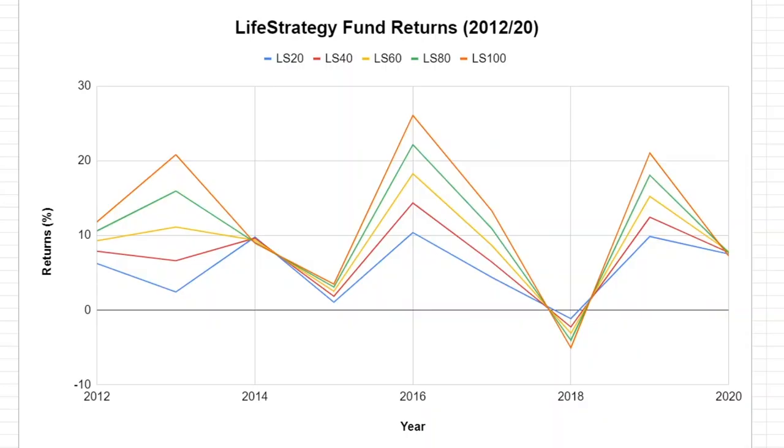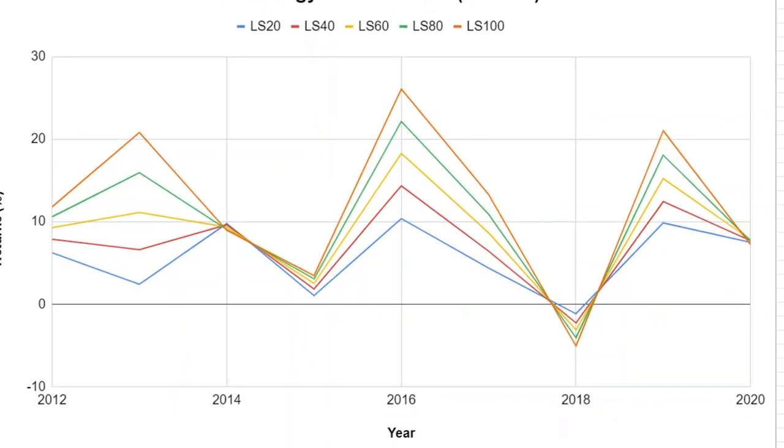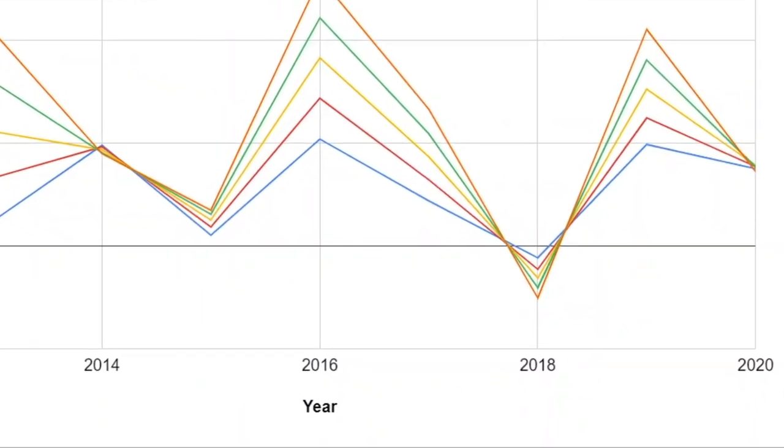We're going to look over their returns data over the past 10 years or so. This first funky-looking graph shows the annual returns for each fund — Life Strategy 20 in blue, 40 in red, 60 in yellow, 80 in green, and 100 in orange. In years where the market produced large positive returns, the 100% fund had the highest returns, whilst the 20% fund had the lowest. The key thing to note is 2018, where we saw negative returns. That year, the 100% fund had the lowest returns, whilst the 20% fund fared best — although still negative — because the large allocation to bonds gave the fund stability and smoothed out the returns.